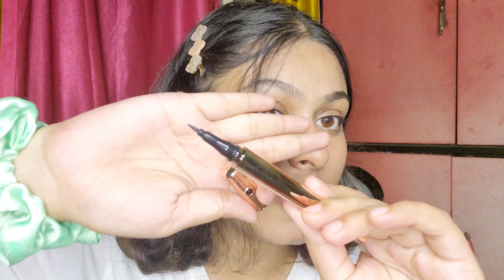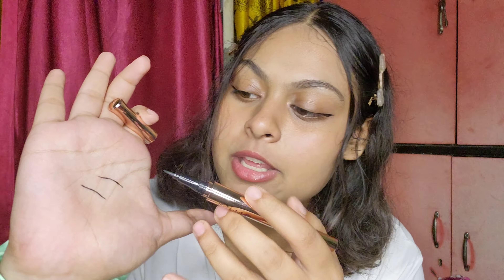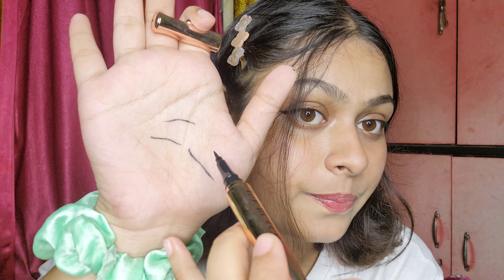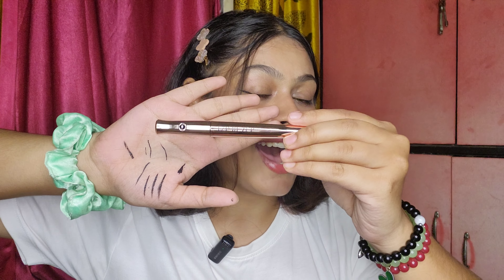Next is another product from Mars — the Tattoo Ink Eyeliner. I've been wanting to try this for a long time, and I've tried so many sketch eyeliners before where the tip goes bad after some uses. This is how it looks — the tip is pretty good, not gonna lie. The application is really easy, and just look at these thin lines. The packaging looks so luxurious — it's like a little stone. I don't know how Mars provides such good quality at such an affordable price. This is going to be another must-have if you like sketch eyeliners.